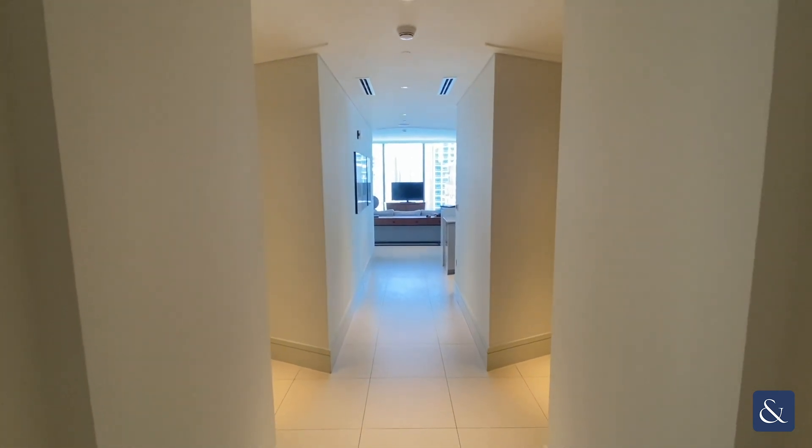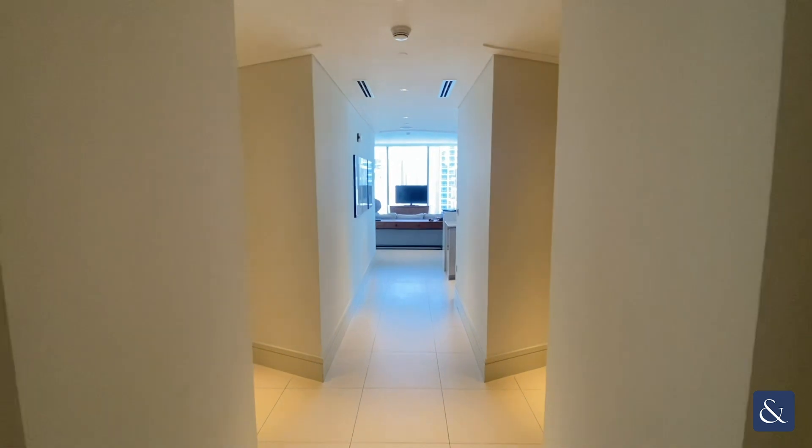This is Jake from Allsop and Allsop. Today we're going to be touring this 3 Plus Maids in Vida Residencies.